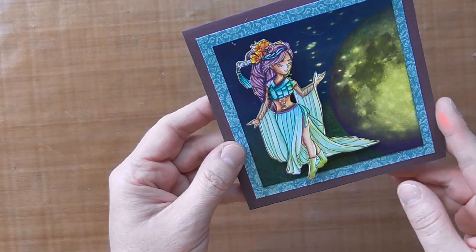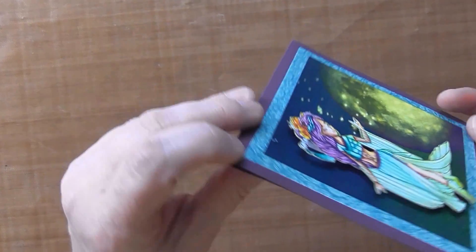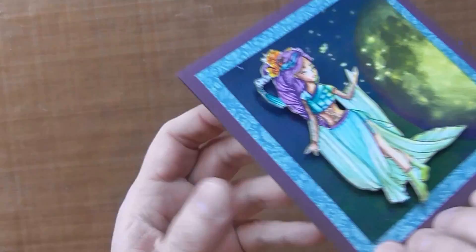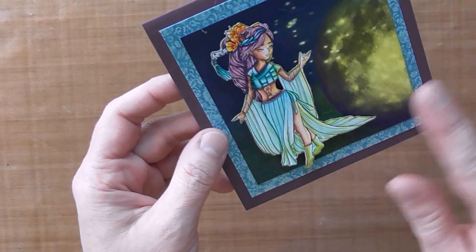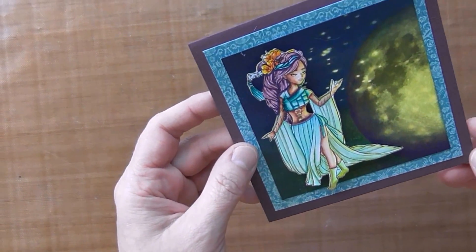This is a fairy that I made — another card — and this is a digital background. I put her up on some pop dots so she stands up a little farther, and then there's some yellow here to kind of show the moon. And then these are not cards.